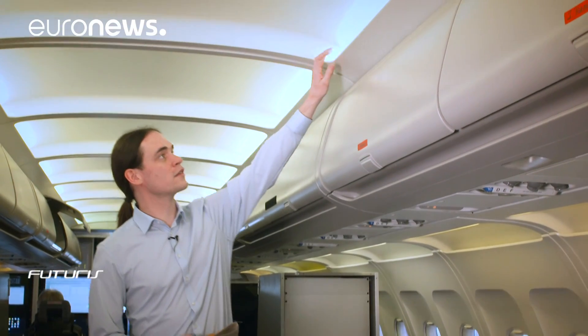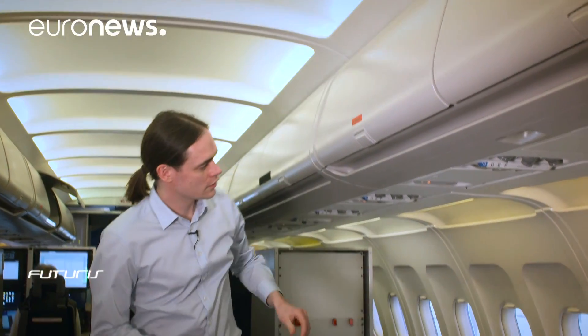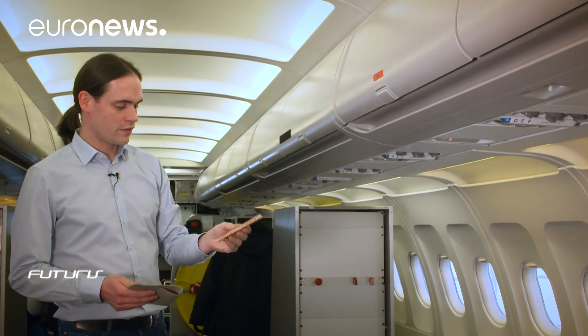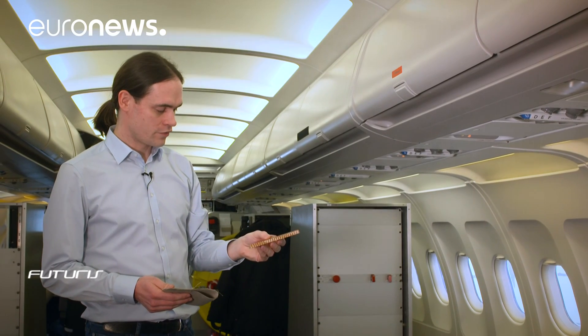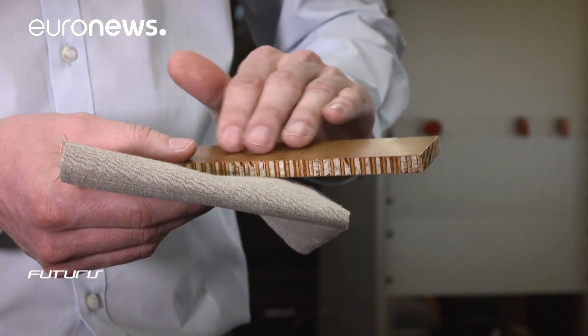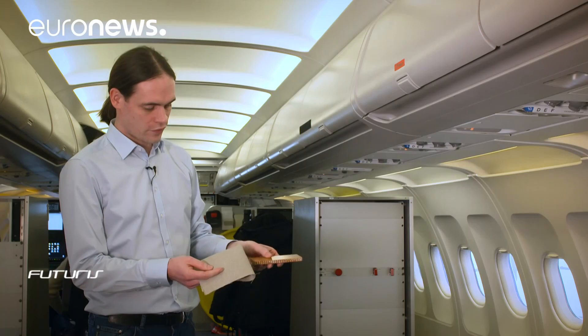Here inside the plane we can see some of the materials we are trying to replace with biosourced ones — the ceiling panels, the side panels and the overhead bins. Today they are made of a very lightweight sandwich material with a fibreglass surface, which we are hoping to replace with natural fibres from flax plants.